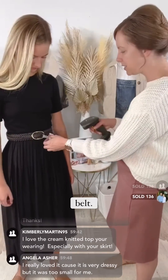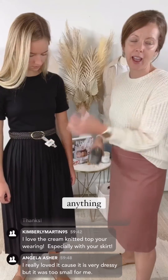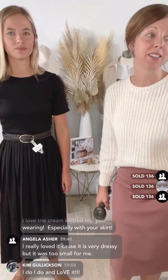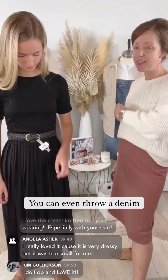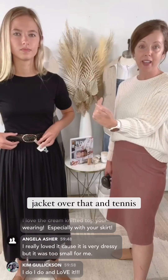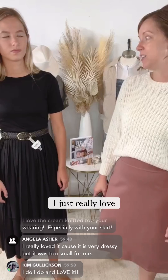We just added this belt — it's such a simple dress, and because of the pleats it really doesn't need anything, but this belt is everything. It's the black belt at $19.95 and it adds a little something extra. You can even throw a denim jacket over that with tennis shoes and you've got a completely different look. I just really love this dress.